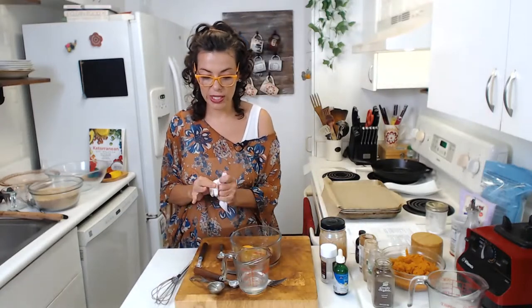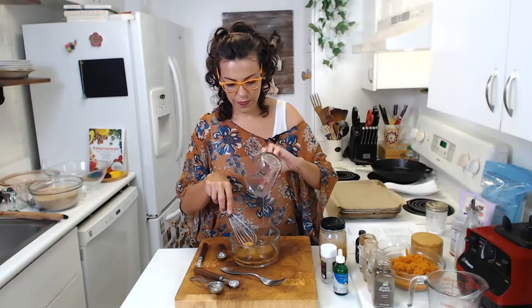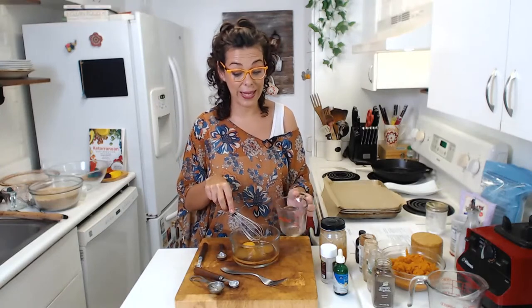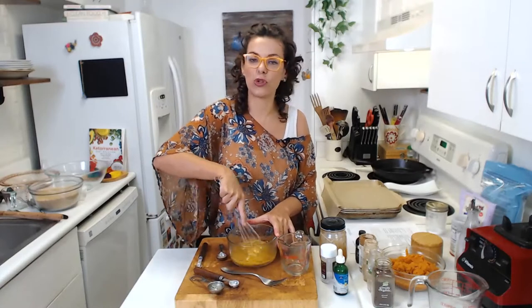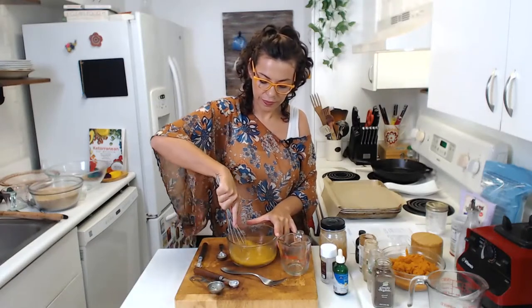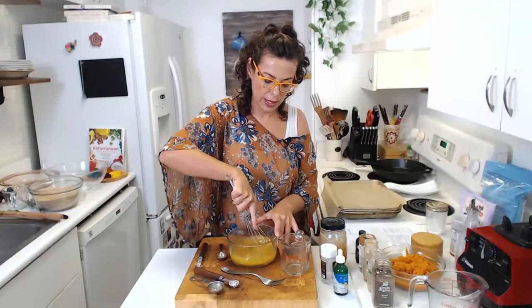Let's whisk everything together. Use a whisk — it's going to be easier because the honey is a little bit thick. We've added the coconut oil, egg, vanilla, and honey. The oil plus egg are the binders here. You can whisk your egg separately before adding the rest of the ingredients — that's also fine.